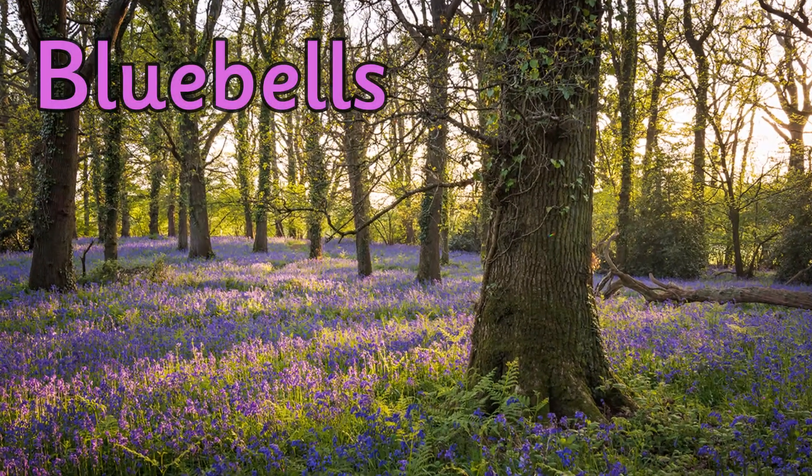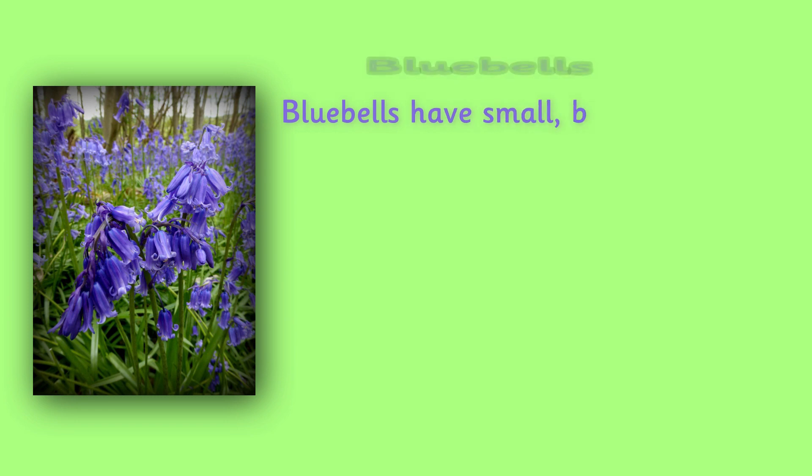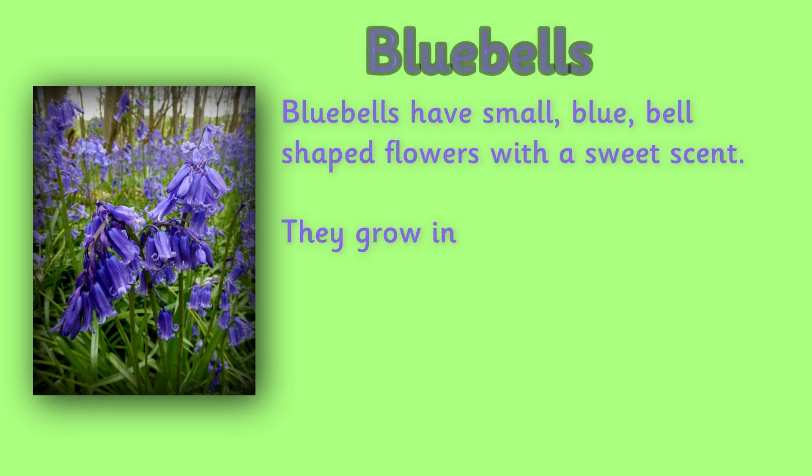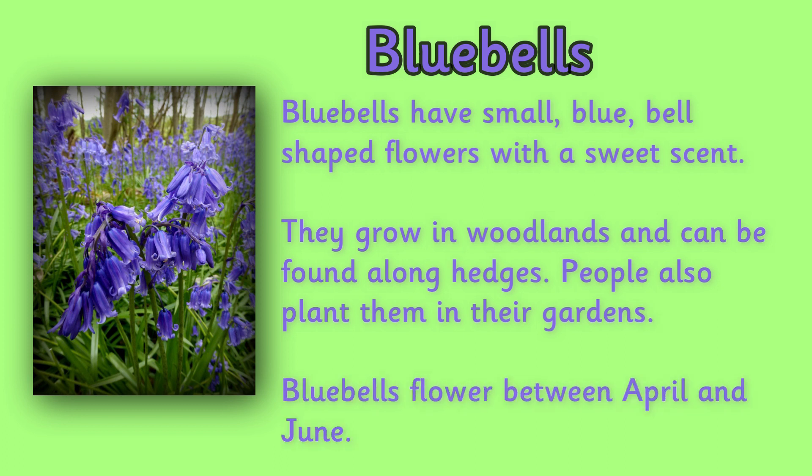Bluebells. Bluebells have a small blue bell-shaped flower with a sweet scent. They grow in woodlands and can be found along hedges. People also like to plant them in their gardens. Bluebells flower between April and June.